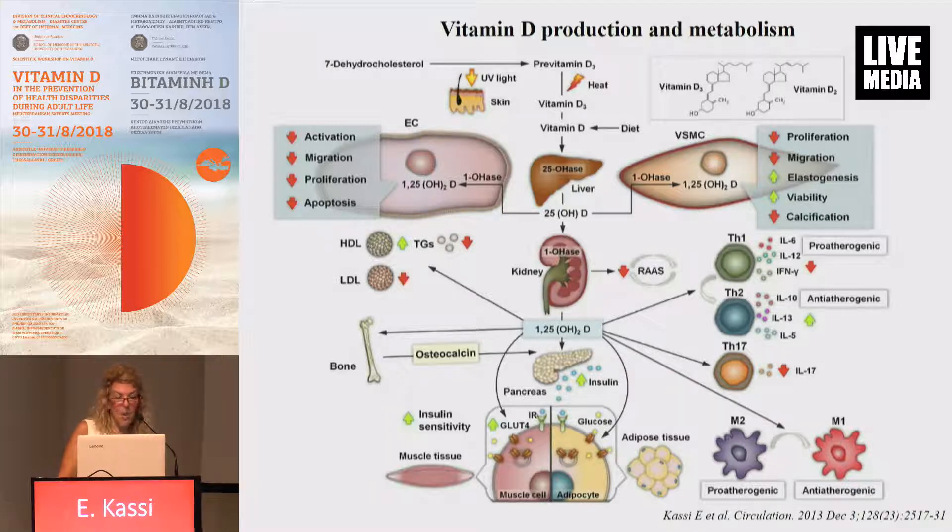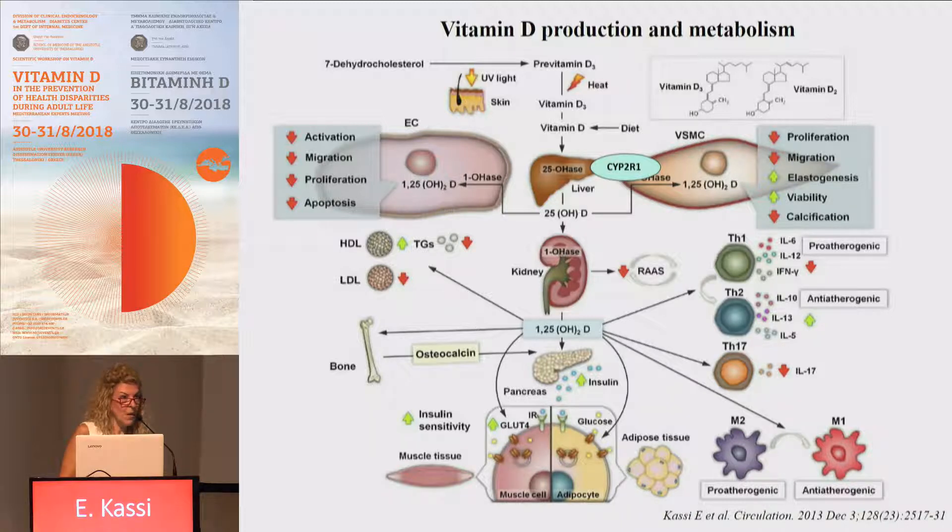The first hydroxylation takes place in the liver and is catalyzed by CYP2R1, which is actually 25-hydroxylase and is the main indicator of vitamin D status in the human body. Interestingly, CYP2R1 knockout mice can still produce significant amounts of vitamin D, implying that other hydroxylases may be involved in this procedure.